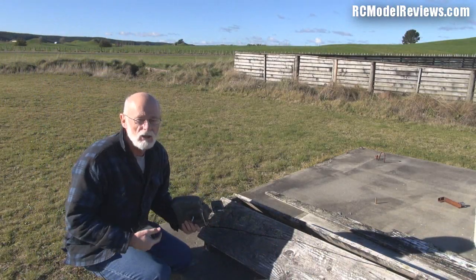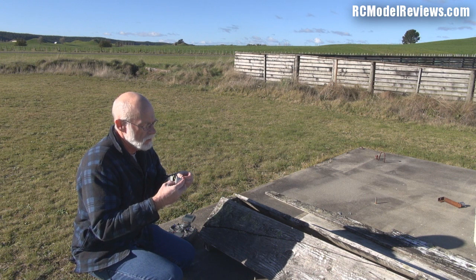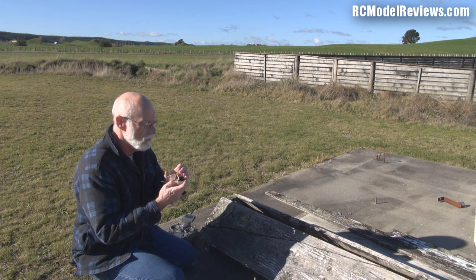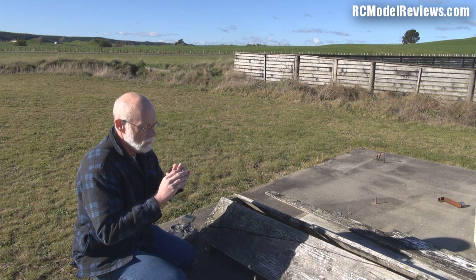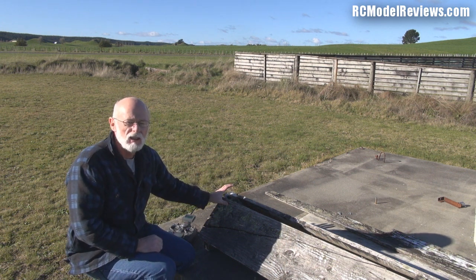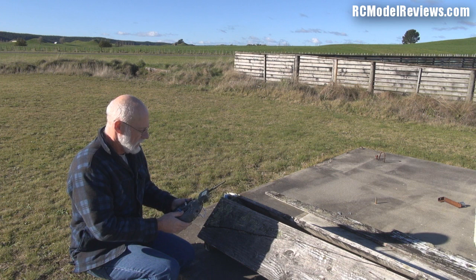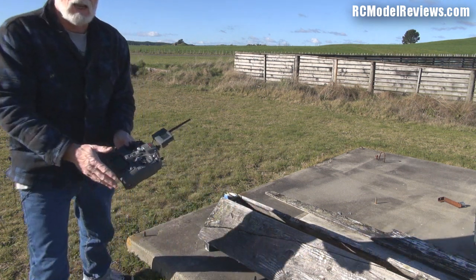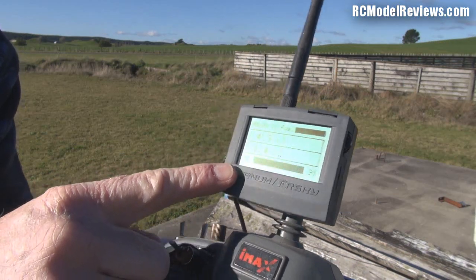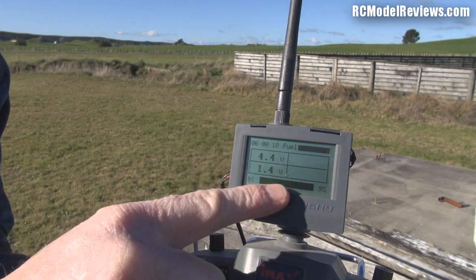I'm outside now on a concrete slab. I'll plug in the receiver so it starts sending its telemetry signal — the little red light should be flashing. I'm placing it here as our crashed model. Turning on my transmitter and going to the data menu, I've got the telemetry screen showing the 4.3-volt battery voltage and the RSSI figure, which is pretty much maxed out at close range.